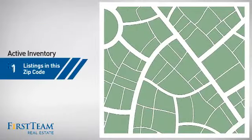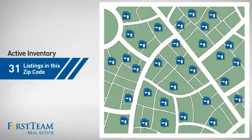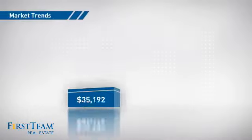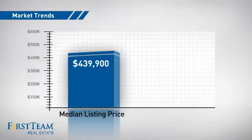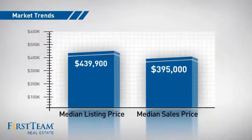Wondering how it stacks up against the competition? There are now just over 30 homes on the market within this zip code, with a median list price of just under $450,000 and a median sale price of just under $400,000.